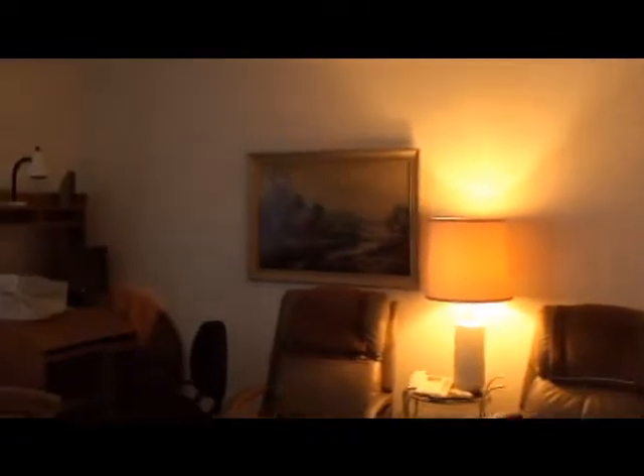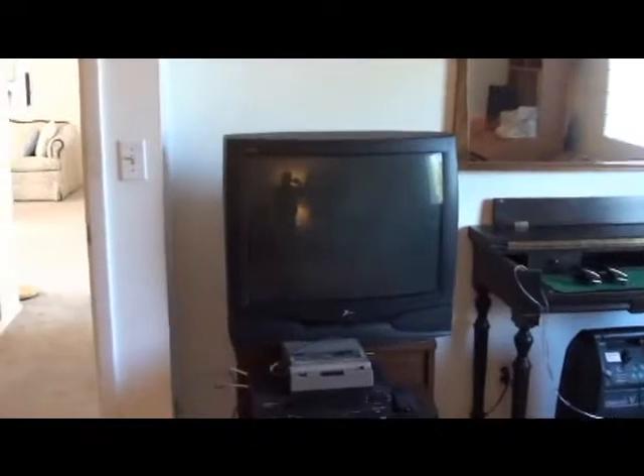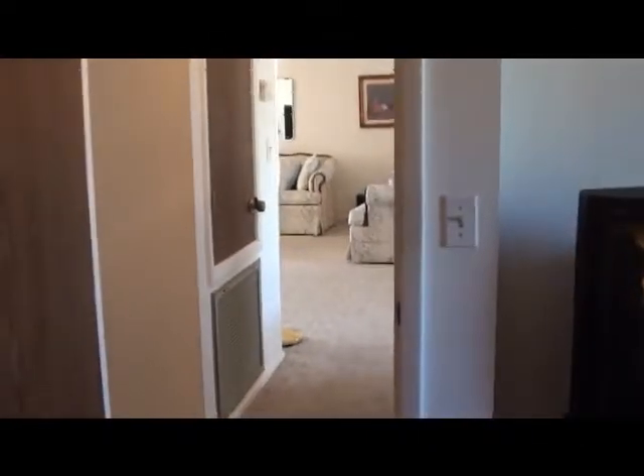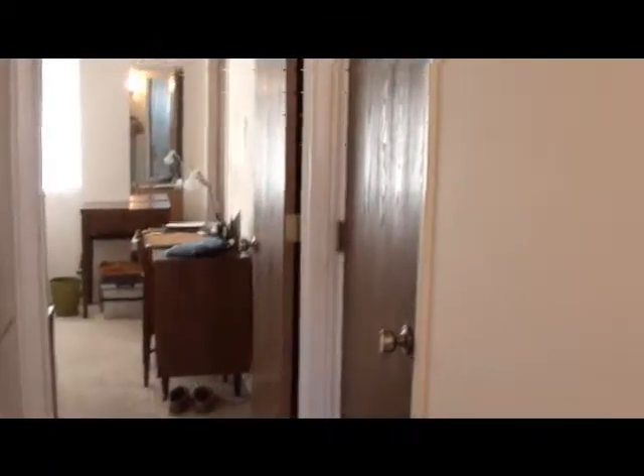Here is the guest bedroom — they're using it as an office. They took off for the afternoon and will be back in a couple hours after the home inspection is done. The inspector is just getting started so I don't have any news on that yet. We've got a coat closet before you enter the master bedroom, and a linen closet right there next to the door as well.